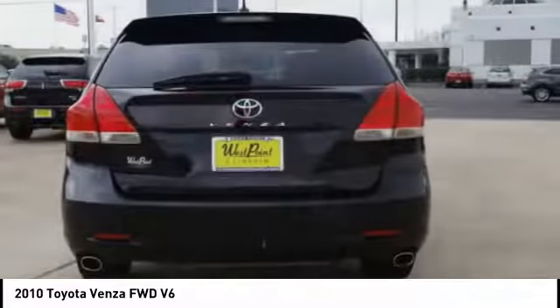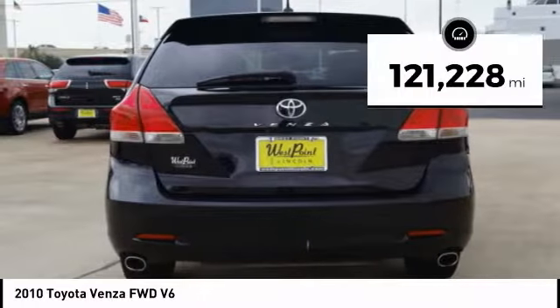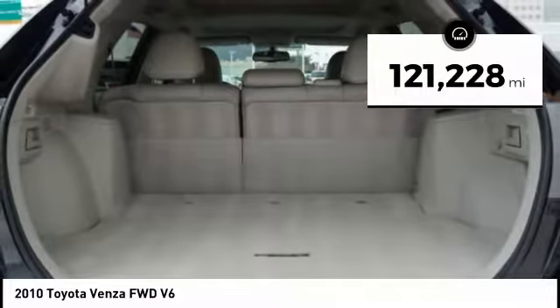You're more than one thing. So is Venza. This vehicle has less than 125,000 miles.